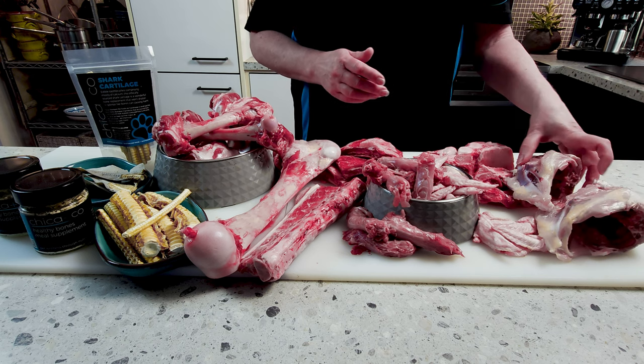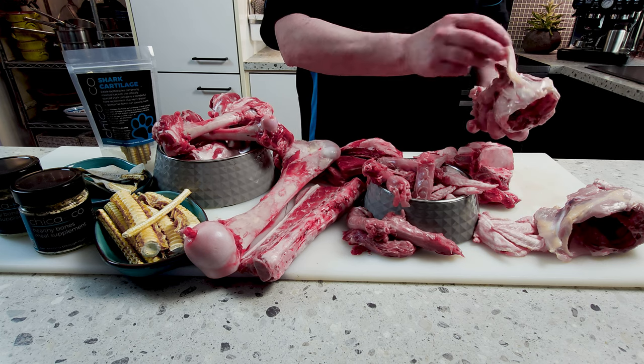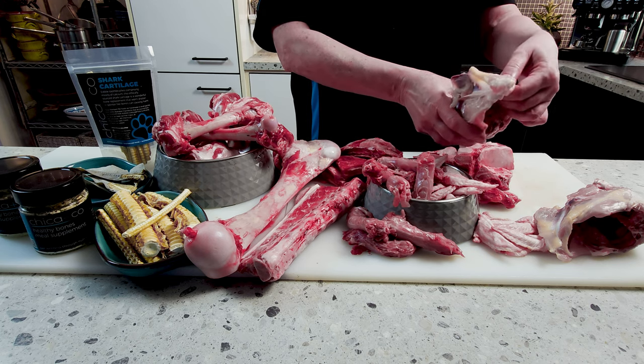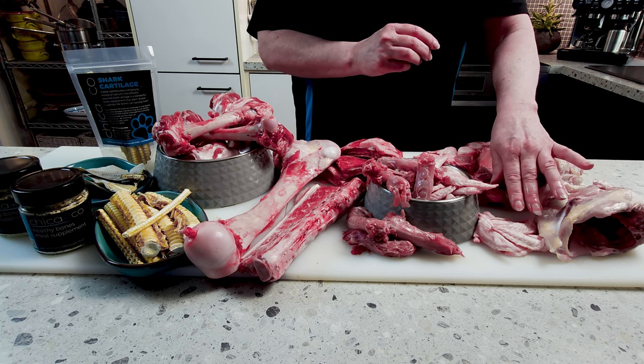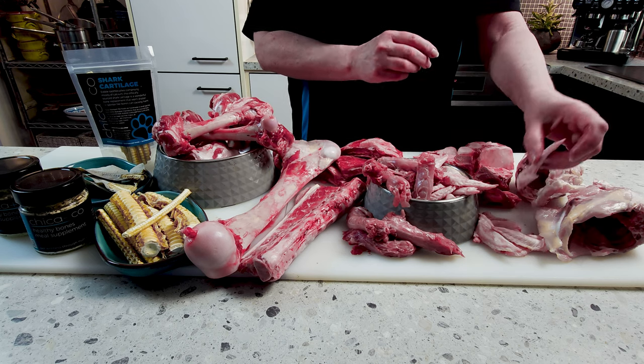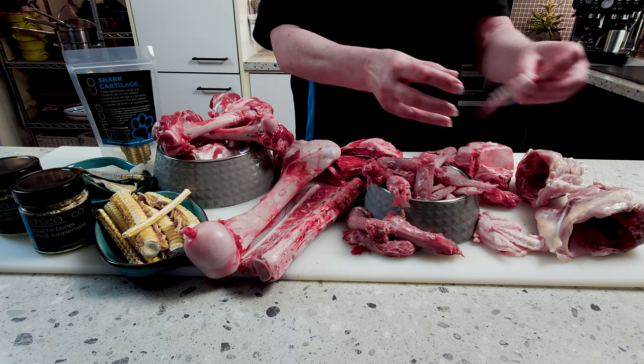Frames — these chicken frames here are fabulous. They're as cheap as anything, there's a bit of meat on them, and they're fully edible. The bones are very soft and, obviously, everything is raw. Do not ever feed your dog cooked bones. There are also chicken wing tips — these are really nice little snacks. There's a little bone running through that's nice and soft, and it gives the teeth a little bit of a clean as well.